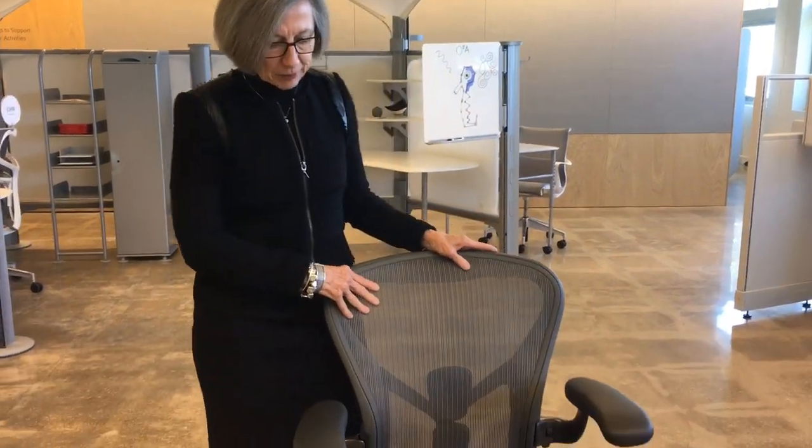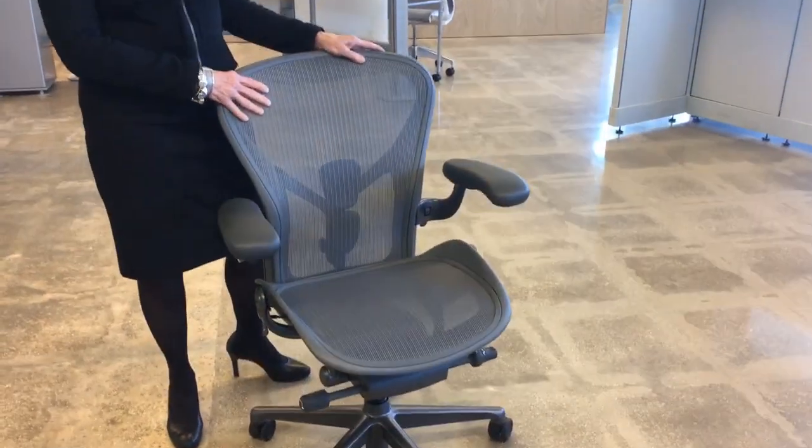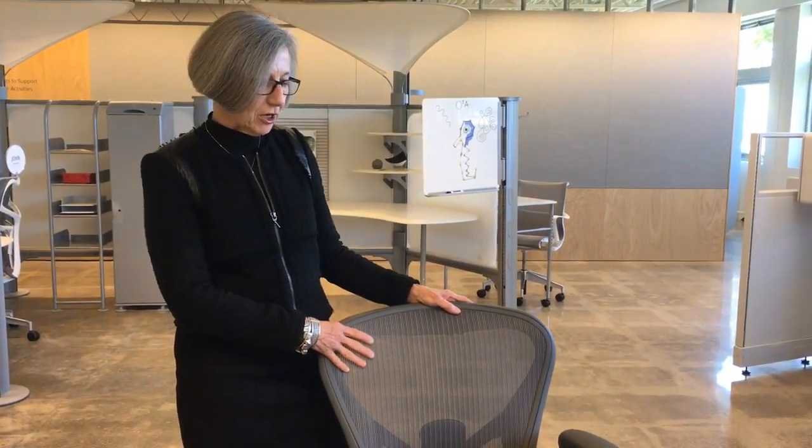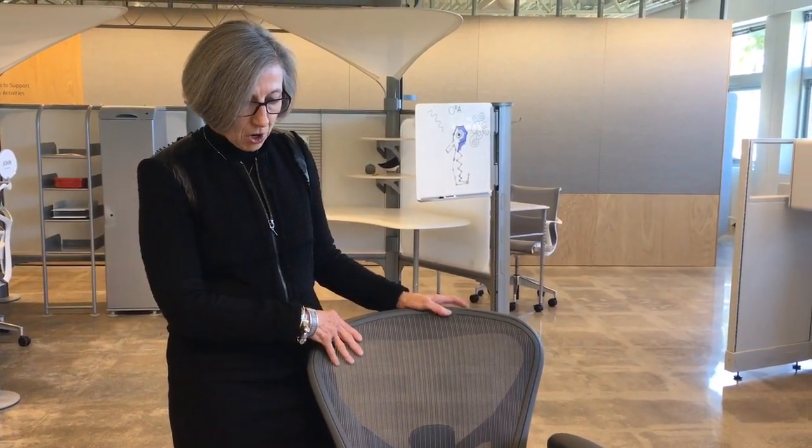We're thrilled that we've reintroduced the Aeron Chair. This is the chair that's been in production since 1994. Although it's iconic in its nature and people love the form of this chair, we've learned a lot about seating. The engineering of seating — things that we've put in other chairs — we wanted to embody in this chair.